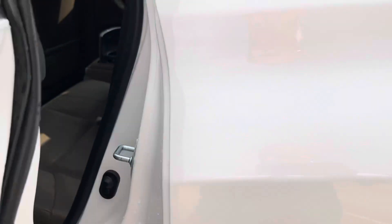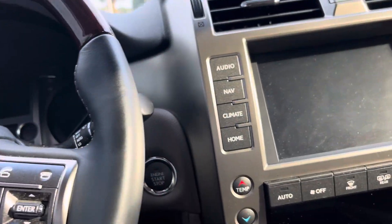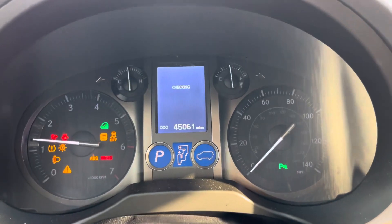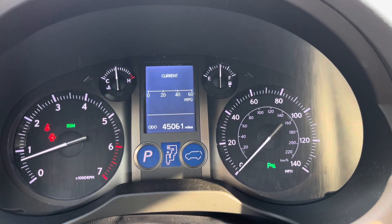Let's do a start-up. This car breezed right through our safety inspection. There you have the 45,061 miles.